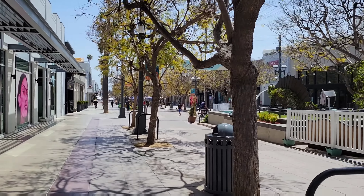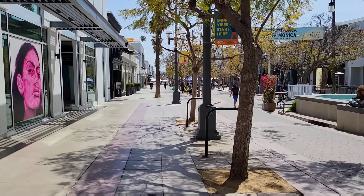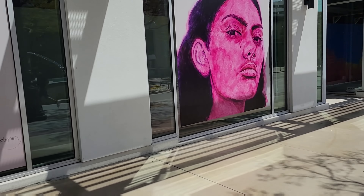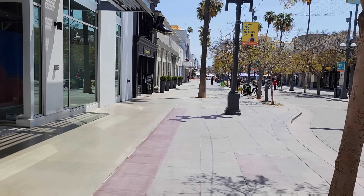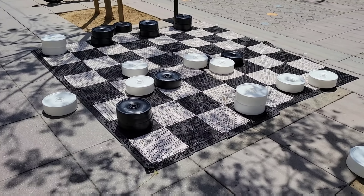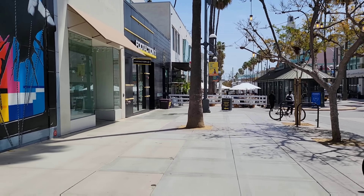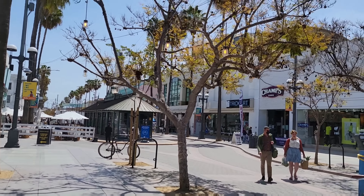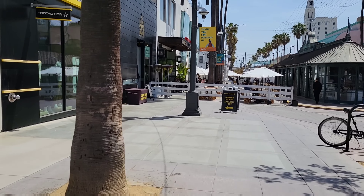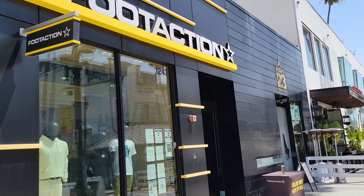It's kind of quiet which is cool, not a lot of people here. Champs is a little ways down there so we're going to get over there quickly. Foot Action and then Champs right across from it — we're going to go over there in a second. Anybody good at checkers? I wish somebody was here to play a game, that's pretty dope. Let's take a quick peek inside Foot Action and see if there's anything worth it.